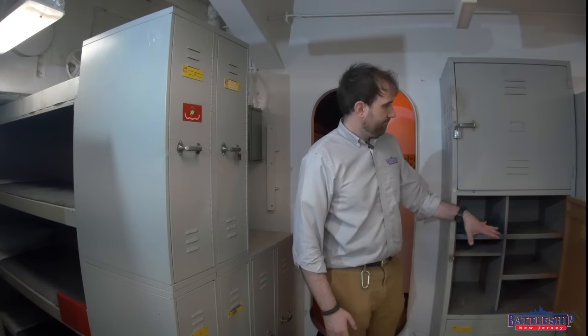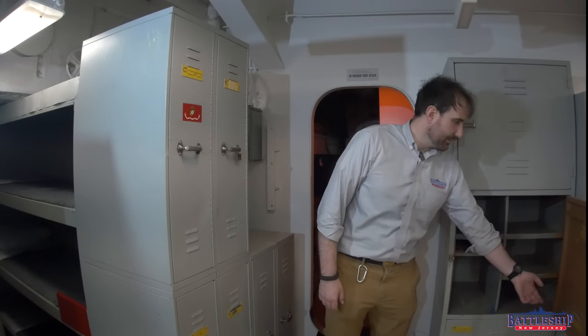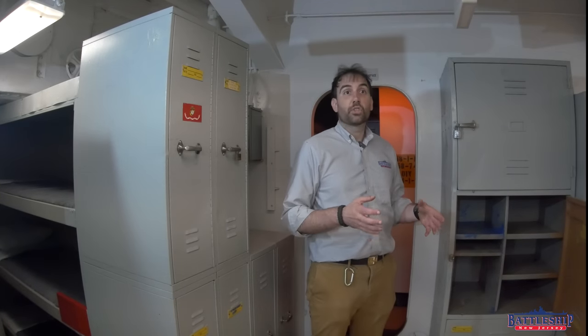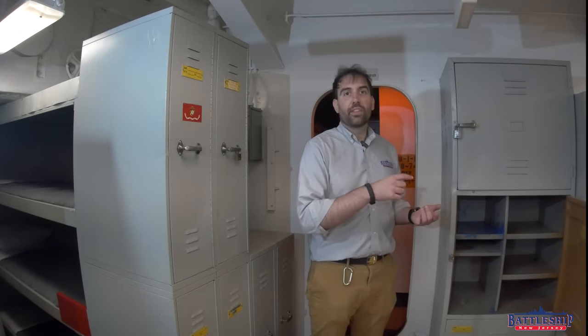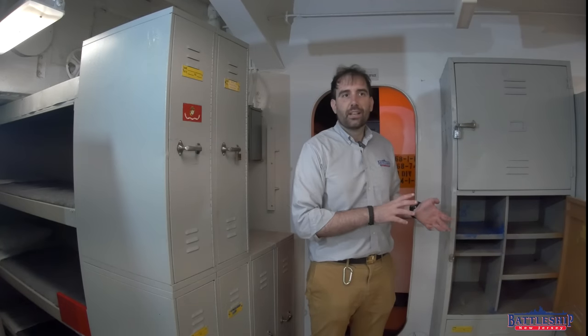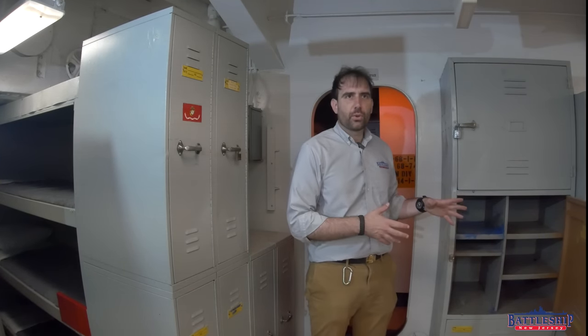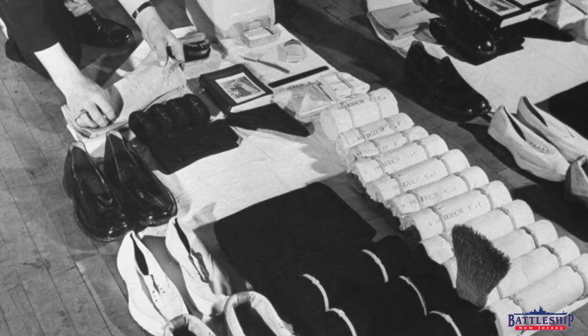This locker has a towel rack, some ventilation, and some places for you to stack your uniforms. Pretty much all you have are the things you're issued — uniforms, toiletries, things like that. Maybe a book you checked out from the library. You're not going to have personal effects or personal clothes — you just don't have the space for it.